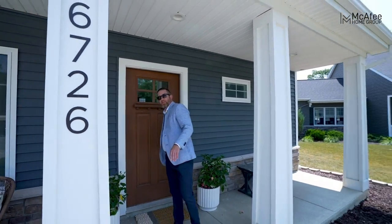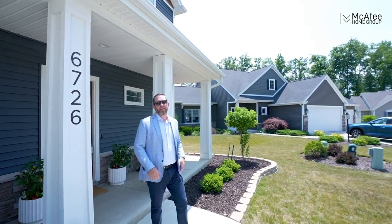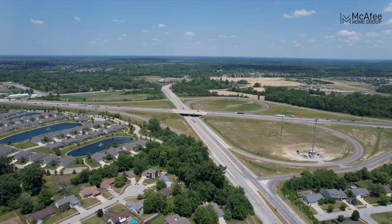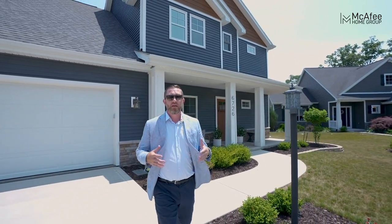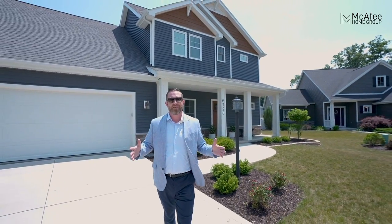On top of all these amazing features, this beauty is located close to Cherry Hill Golf Course, 469, and only 20 minutes from downtown. If you want to take a look in person, reach out to myself or any of my amazing agents on my team.